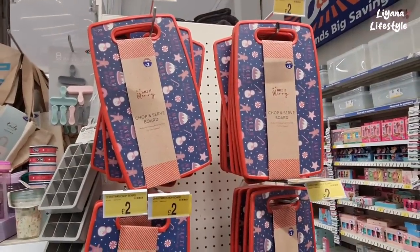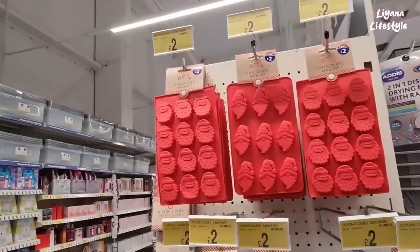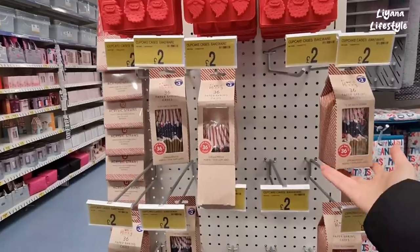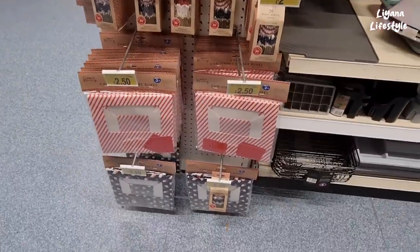Oh these are nice serving boards for £2. Dish drying rack, might even get that for Christmas. They have these chocolate moulds — Santa gonks — as well as paper baking cases. You get £36 worth for £2, and the cake boxes are £2.50.